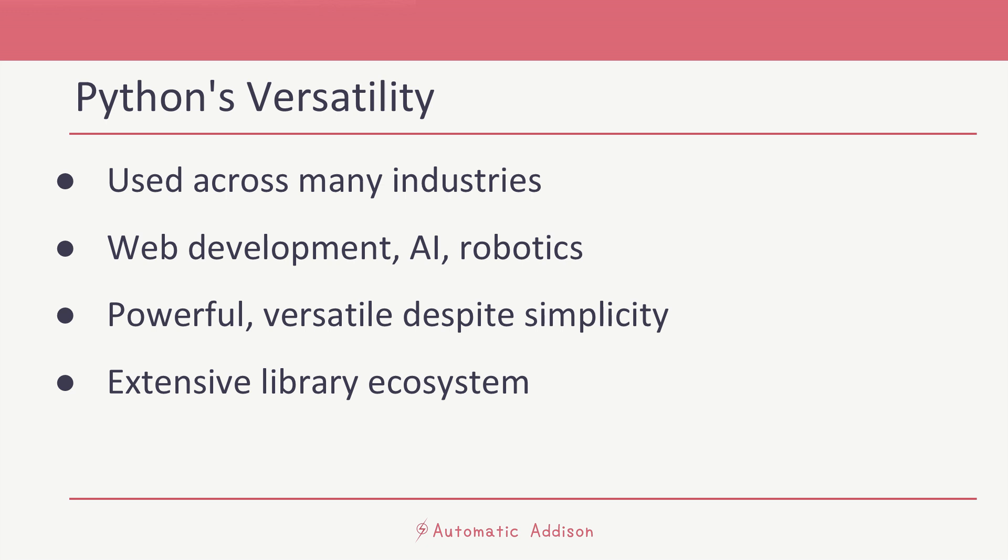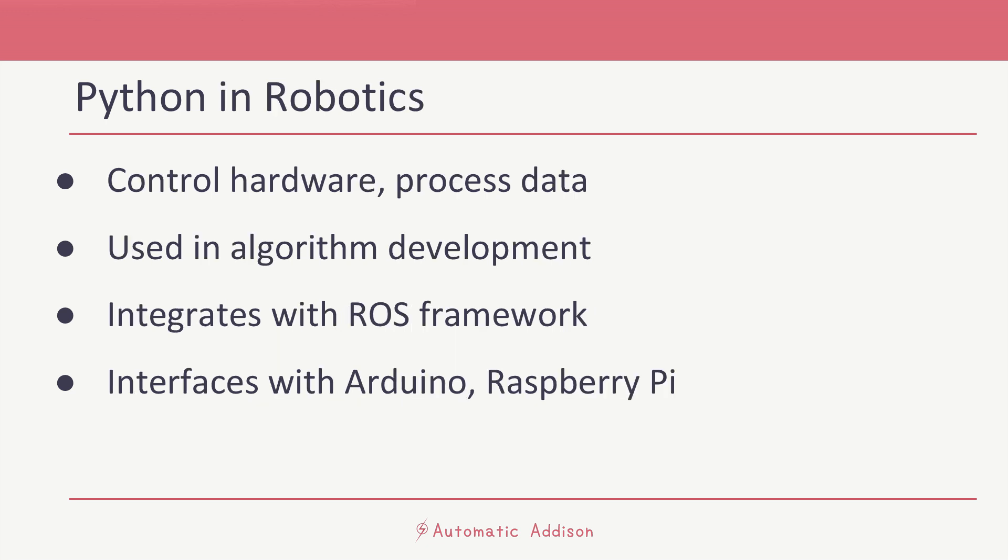One of the reasons Python pairs so well with robotics is this extensive suite of libraries and frameworks. Libraries like NumPy simplify data manipulation, while Matplotlib can be used for data visualization. When it comes to interacting with hardware, Python interfaces seamlessly with platforms like Arduino and Raspberry Pi, making it an excellent choice for physical computing and prototype development.